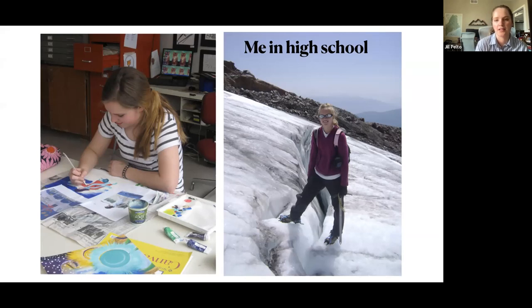To take a step back and explain how I got into this kind of study in college — these are two photos of me from high school. I started getting really into art probably in middle school, but got more serious about it in high school. I was also lucky to do some science work in high school. The photo on the right is me working on the mountains in Washington, which was really cool because I grew up in Massachusetts and had never seen that type of landscape before.